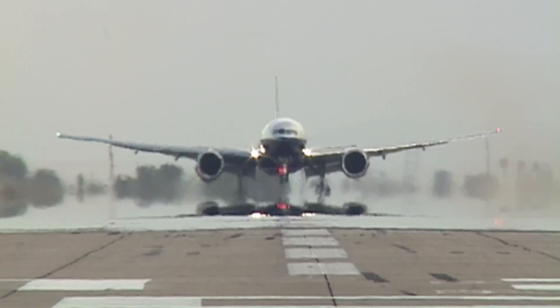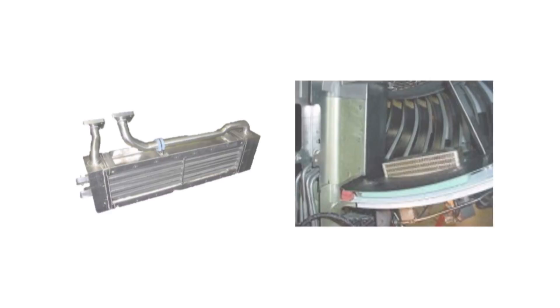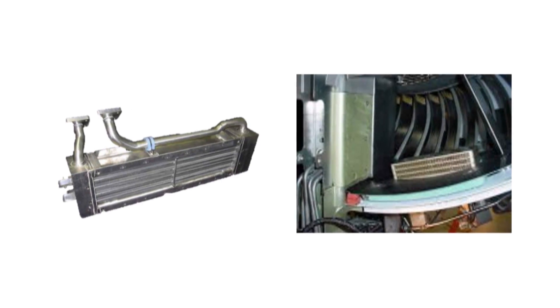Traditionally, brick-style heat exchangers, more like radiators, were used on aircraft engines. The solution that we've come up with is something we call a conformal integrally-finned extrusion surface cooler.